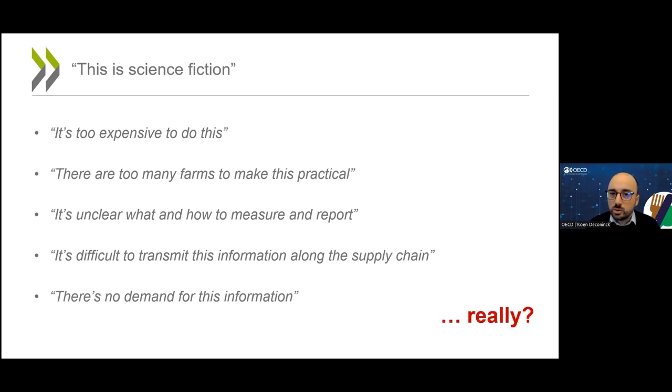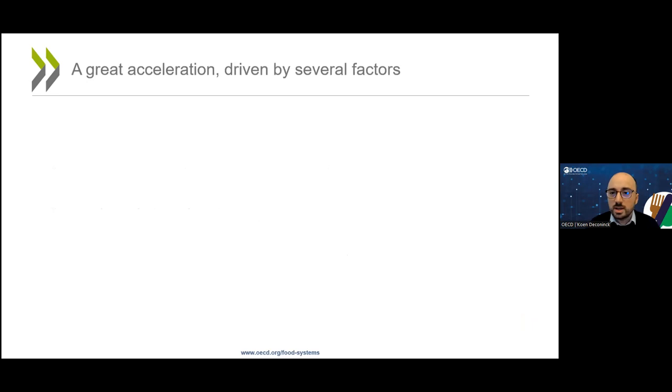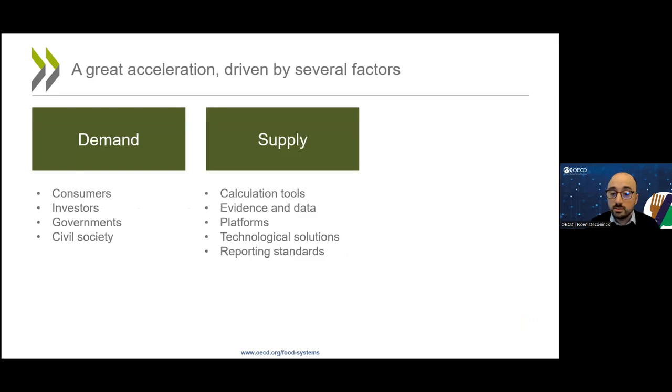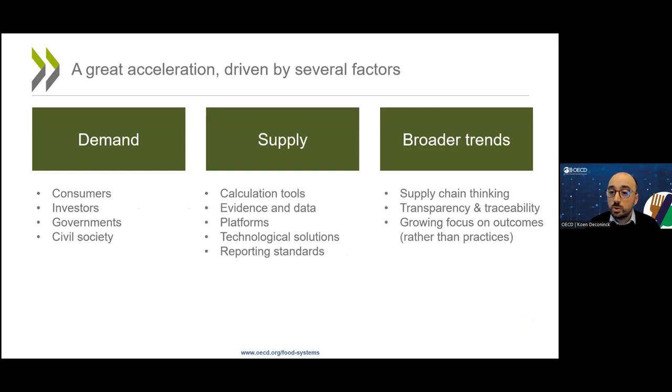We'd like to question those assumptions. Over the past few months, as we have been looking more closely at measuring and communicating carbon footprints in food systems, we are beginning to suspect that what we are seeing is a great acceleration driven by several factors. First, the demand for carbon footprint information in food systems is increasing. Second, it's becoming easier to supply this information. There are also contextual factors making carbon footprint reporting easier.